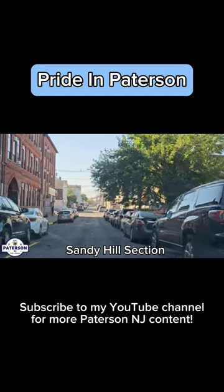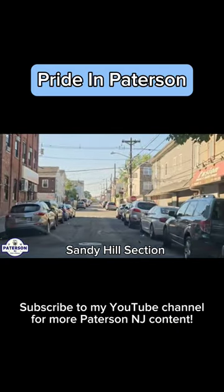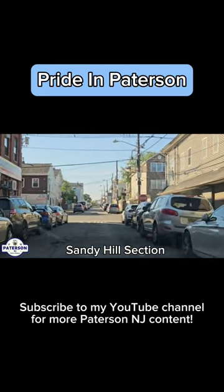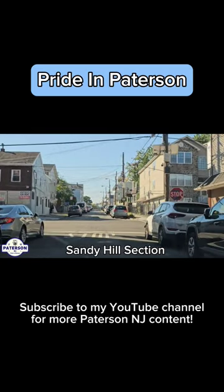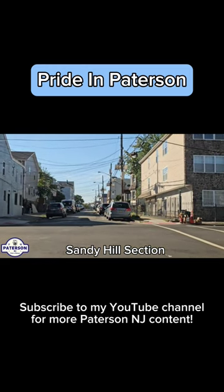I don't know what this building is on the left. If anyone knows, let me know in the comments below — I don't see any signage. There is a J&R Mini Market there on the corner. And this is the corner of...